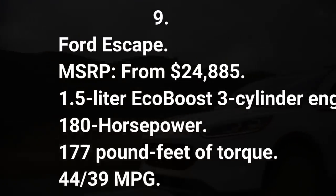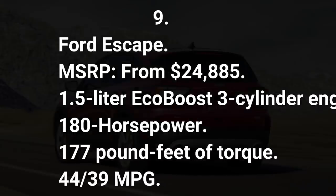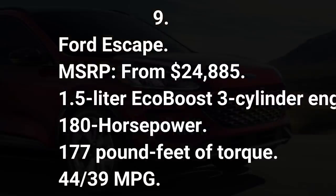Number nine: Ford Escape. MSRP from $24,885. 1.5-liter EcoBoost three-cylinder engine, 180 horsepower, 177 pound-feet of torque, 44/39 mpg.